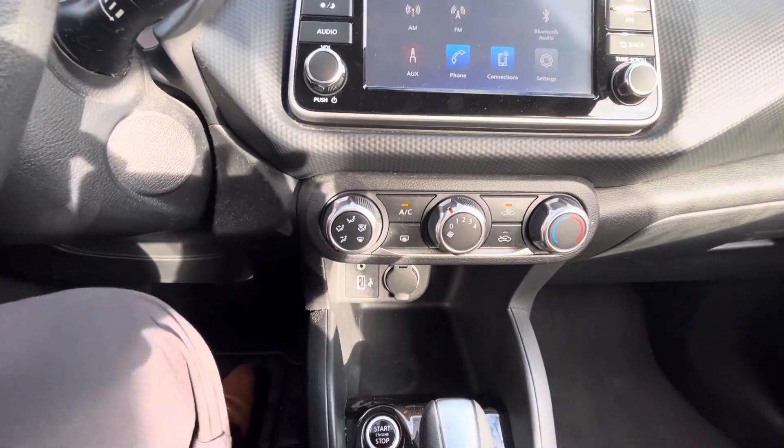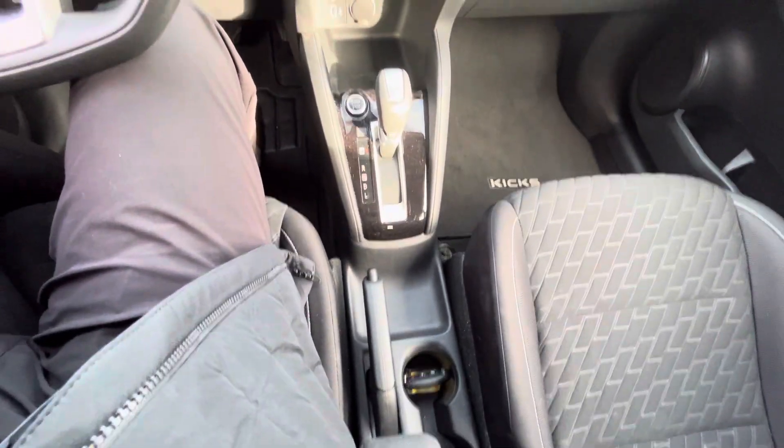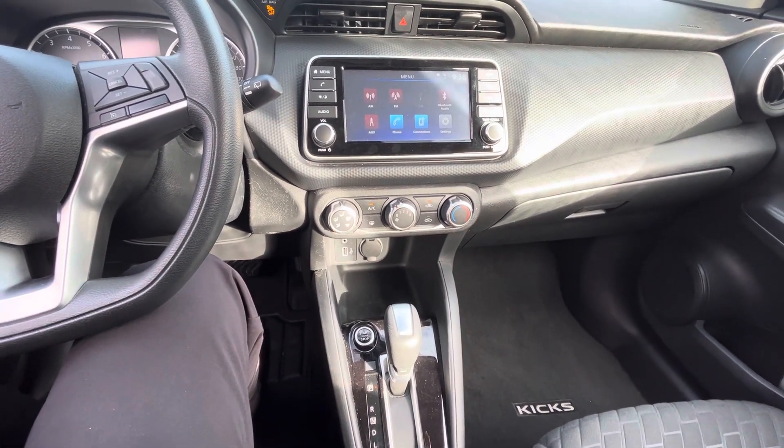When you look here, you have your cup holder and power outlets as well, push start button — very convenient, so you don't need to put the key in. That's just an extra convenience in general.